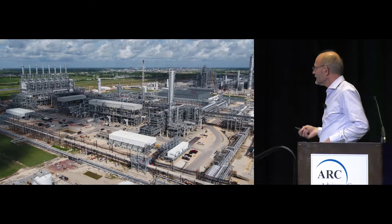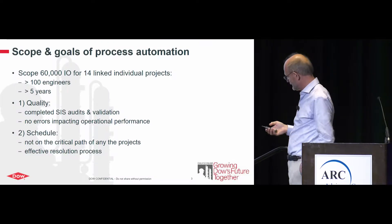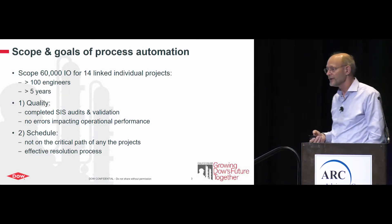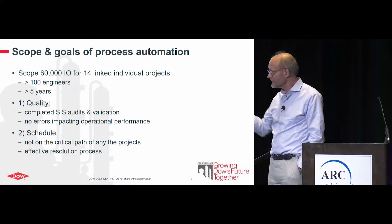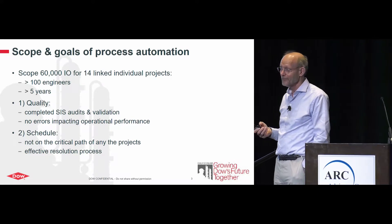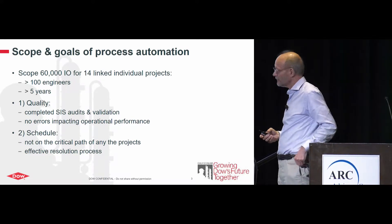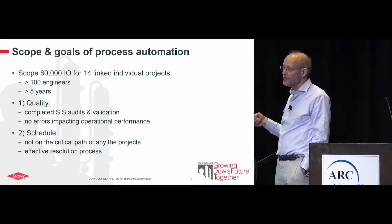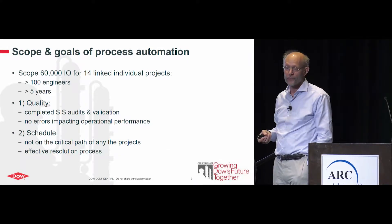This is just one of the many plants. The overall scope was 60,000 I/O divided over 14 plants — four brownfields and 10 grassroots — two very diverse groups of projects. There are about 140 engineers working on this effort for a period longer than five years.